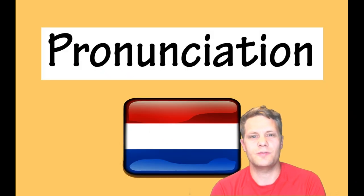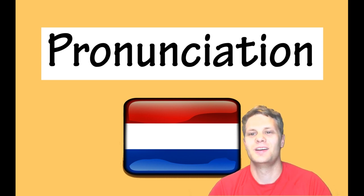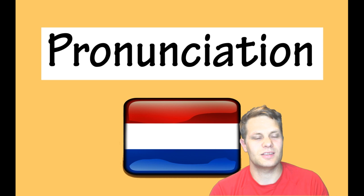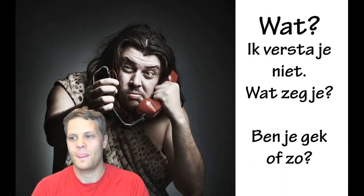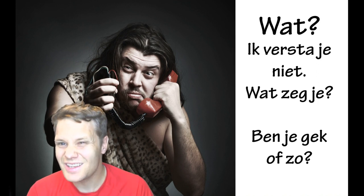Pronunciation is really important because if you know how to write it but you don't pronounce it well, they will still not understand you. For example, Americans sometimes come to the Netherlands and say 'boss' instead of 'baas' because they think it's pronounced that way, and it's a completely different meaning. So you need to learn to pronounce it the right way — that is the basis for everything else. If you don't pronounce it well, a Dutch person is just going to say 'what, what, what.'